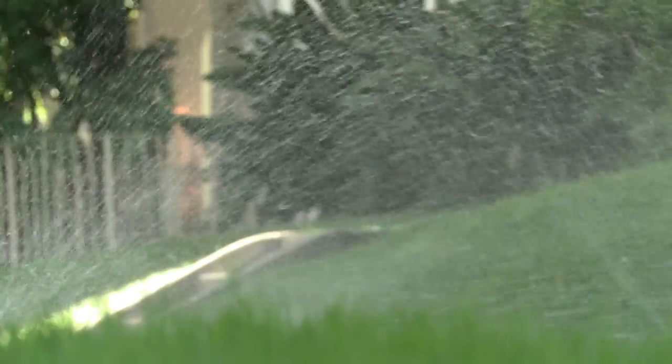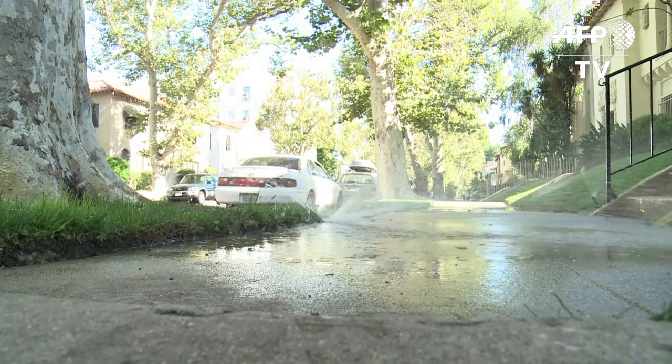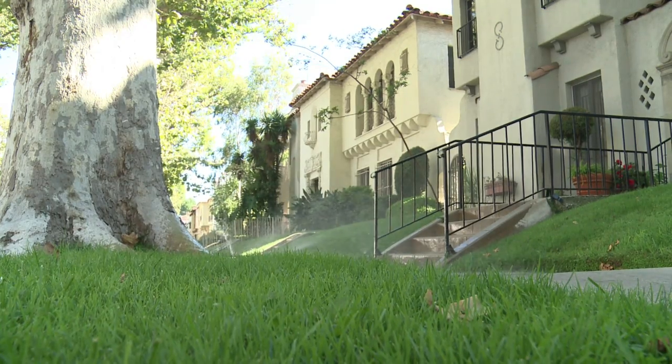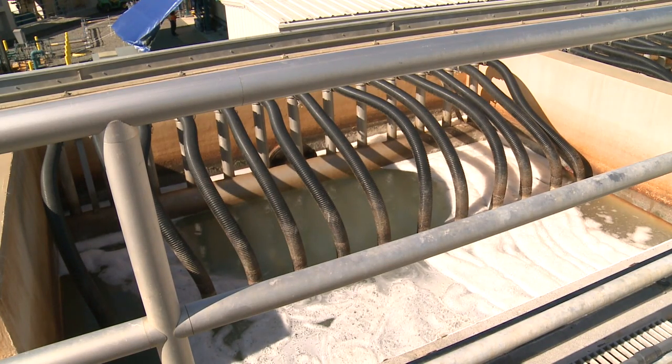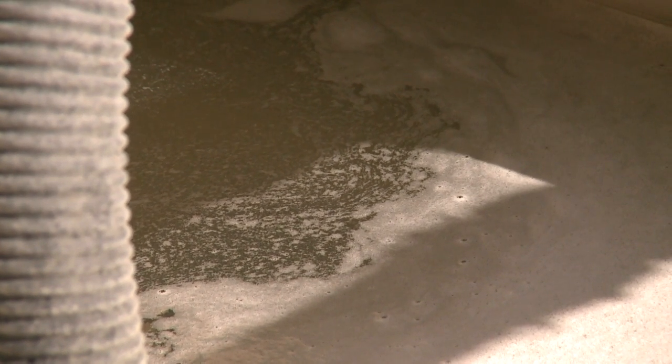While Californians have indeed cut back on water consumption during the drought, more effort is needed. A potential solution to the ongoing problem is bringing water from toilets to tables. Normally flushed into rivers or the ocean after a basic treatment, this water can be 100 percent recycled.